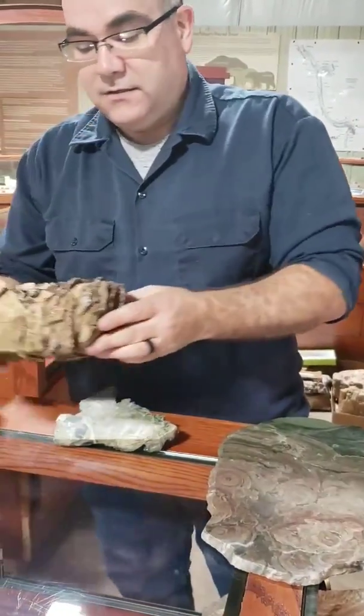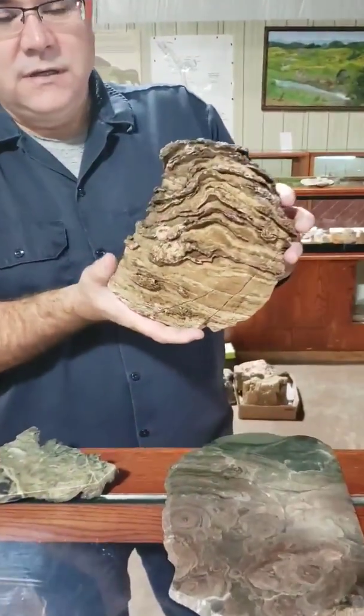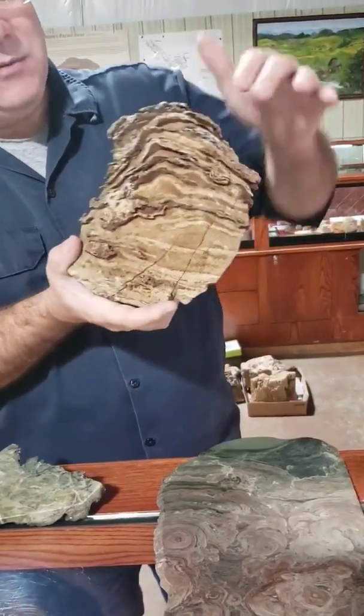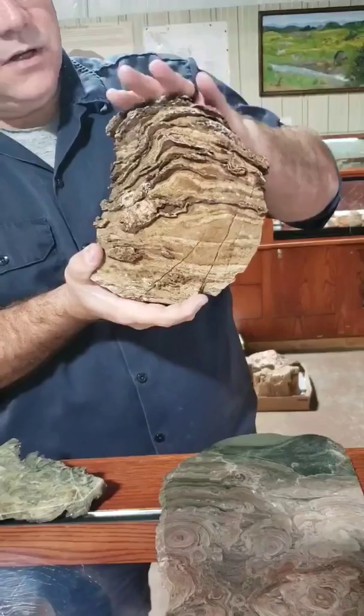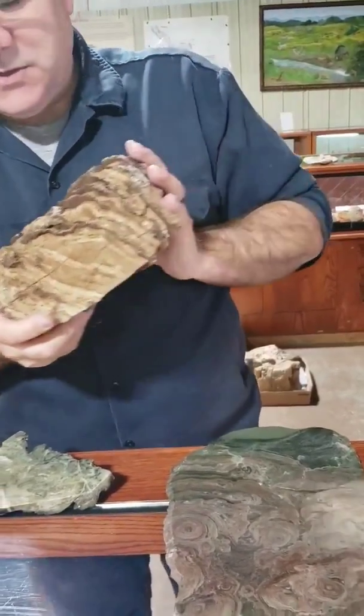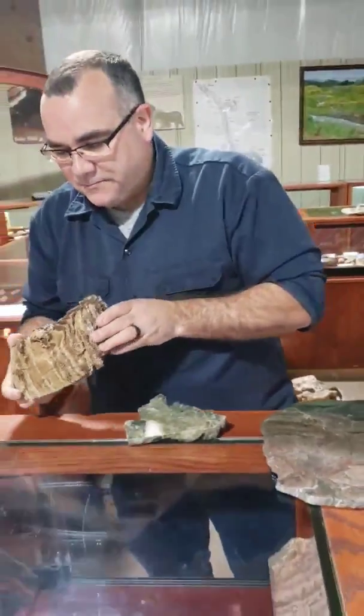Stromatolites aren't as rare as you think. They're all over the place — all over the world in the fossil record. Missouri here is full of them. Anytime you see a rock that's kind of got that pattern going on, it's probably a stromatolite — well, sort of. But if you found one, bring it in and show it to us or take a picture. We can identify it for you.